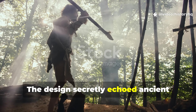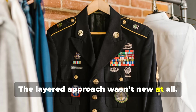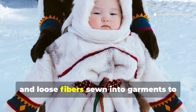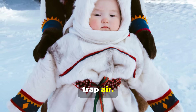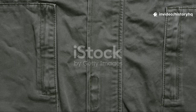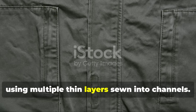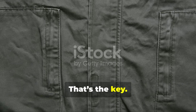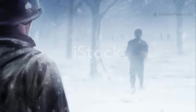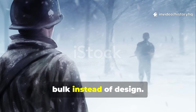The design secretly echoed ancient survival techniques. The layered approach wasn't new at all. Long before World War II, cultures across colder regions used layered grasses, hides, and loose fibers sewn into garments to trap air. The military unknowingly reinvented what had kept northern peoples alive for centuries — not by using thick material, but by using multiple thin layers sewn into channels. That's the key: still air, controlled insulation, no shifting, no clumping. That old-world logic still outperforms many modern winter jackets that rely on bulk instead of design.